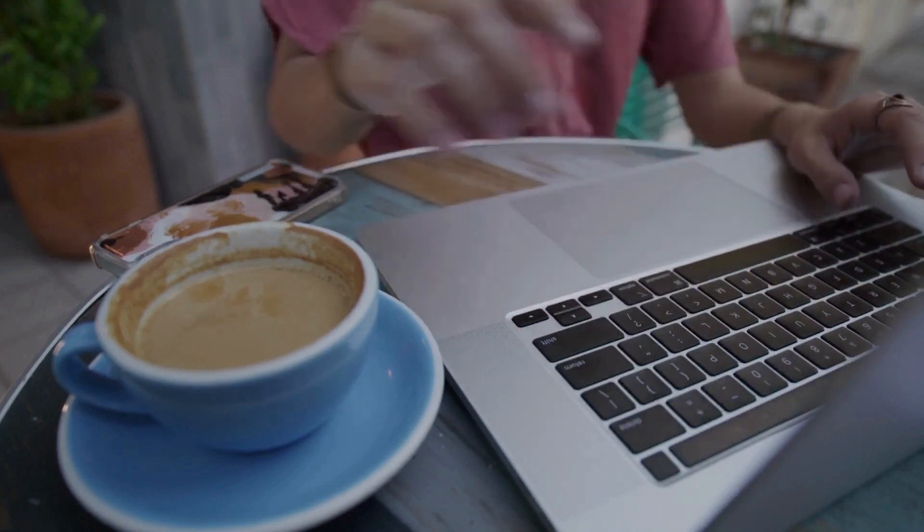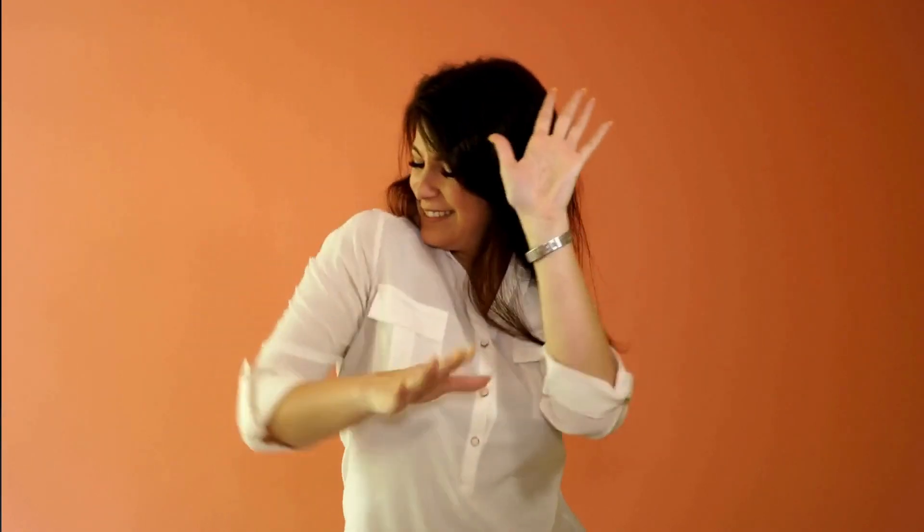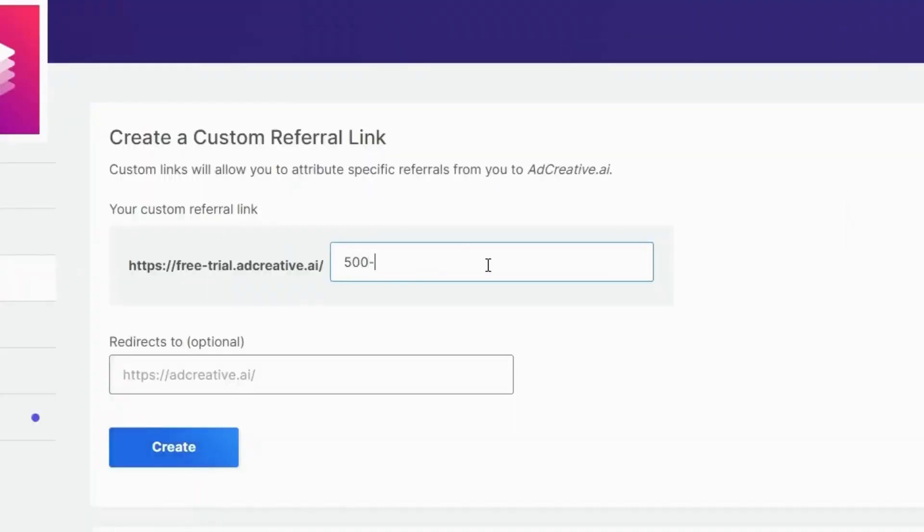I want you to put something that is related to the free $500 in free Google Ads credit that they are giving away to people. This would attract people to use their service. For my example, I would be typing '500 free ad credits' in this box.